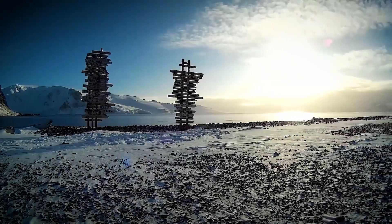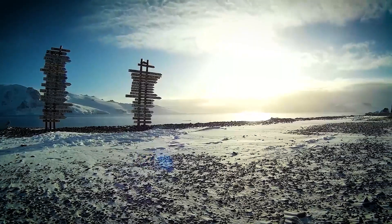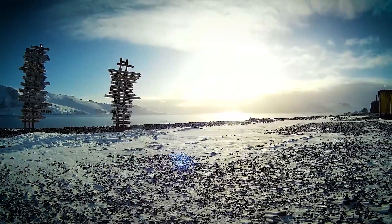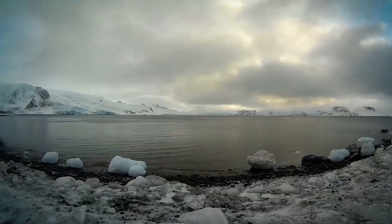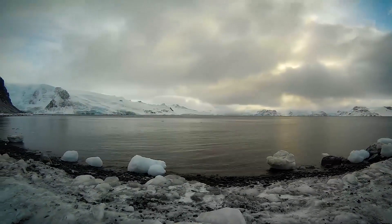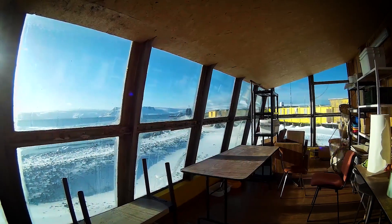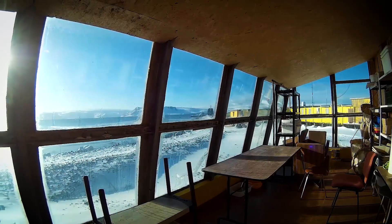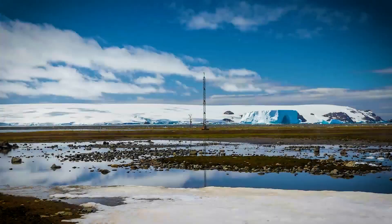The new design focuses on sustainability and strength, made to handle the wild Antarctic weather. What makes it so different? The building now stands on stilts to stop snow from piling up around it. It also uses wind turbines for power, helping it stay energy efficient. Even with all the upgrades, it's still compact and smartly built. And when the winds hit 290 kilometers per hour, the station is built to handle it.